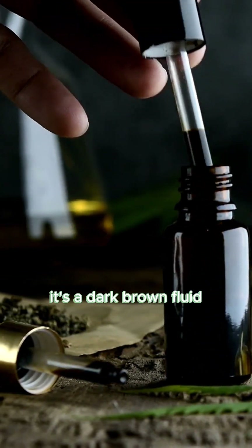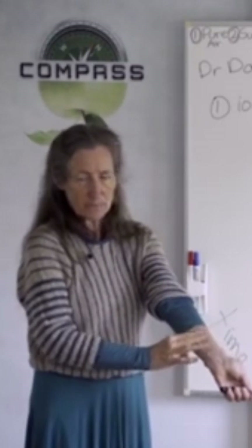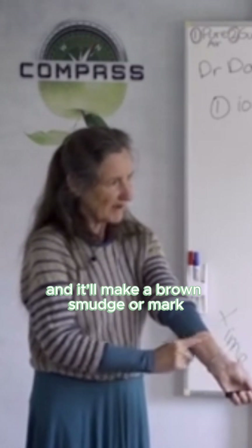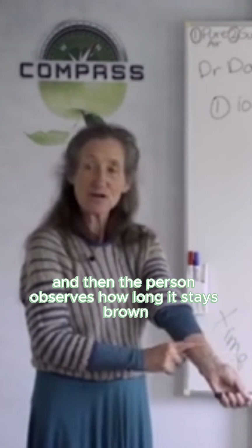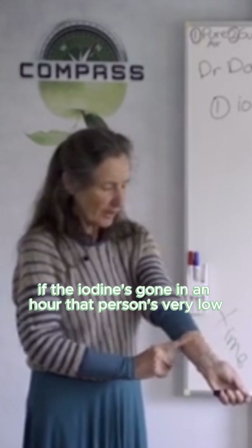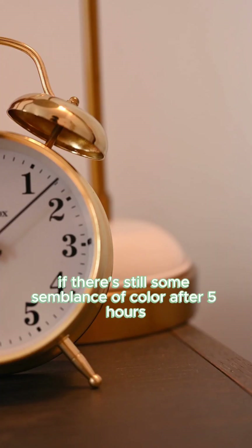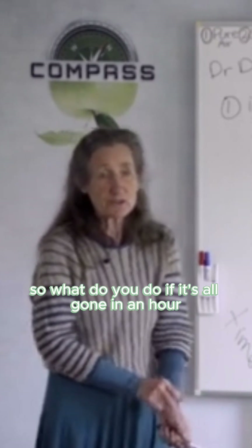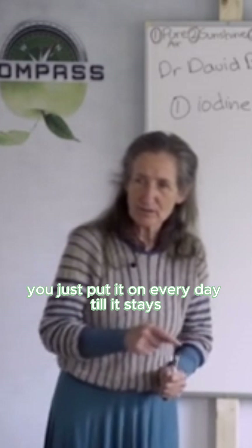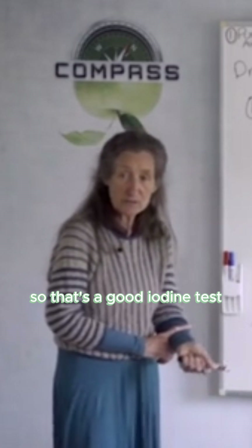It's a dark brown fluid. What you do is put it on the inside of the arm — one drop — and it'll make a brown smudge or mark. The person then observes how long it stays brown. If the iodine's gone in an hour, that person is very low. If there's still some color after five hours, they have good amounts of iodine. So you put it on every day until it stays for five hours. That's a good iodine test.